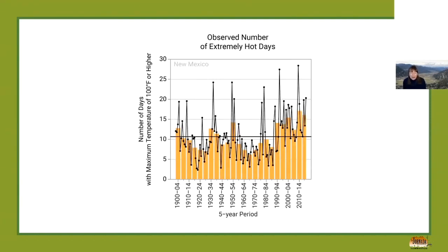I also wanted to show the observed number of extremely hot days. The yellow bars show the five-year average number of days where maximum temperature rises above 100 degrees. Over time there's variability, but since about 1990, this number of days has been above the five-year average. The black dots show the annual variability each year, so you can see that changing over time.